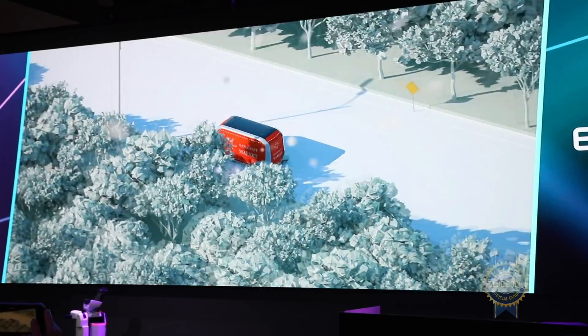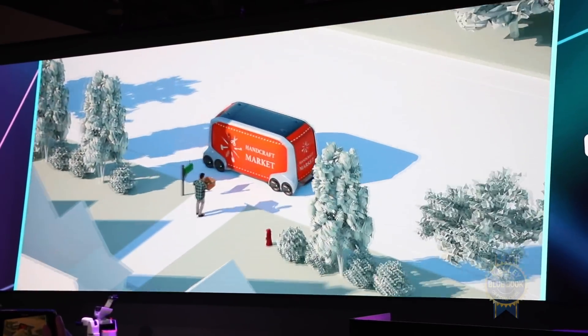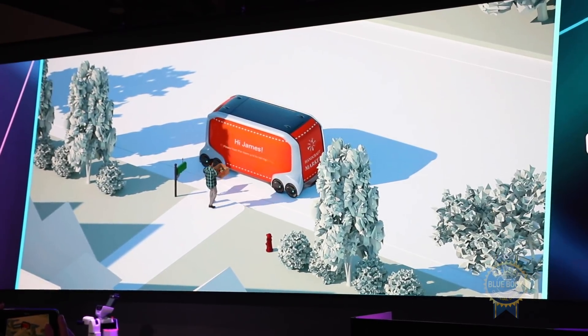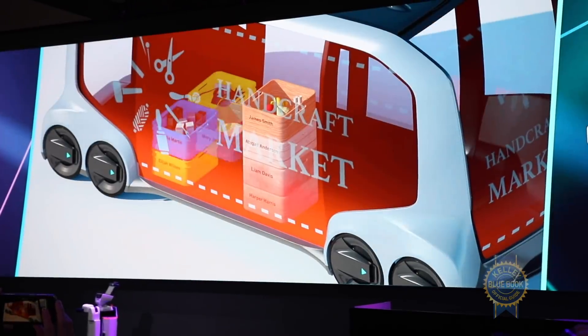That sounds techy, but what I'm saying is all those people walking behind me — if they had their own automated driving system, they can embed it into our system, meaning the e-palette, and then our system will automate and manage everything. It acts as a safety net, which we call our guardian technology, to make sure everything is running just the way it should.